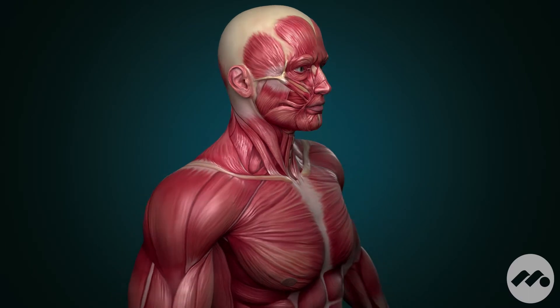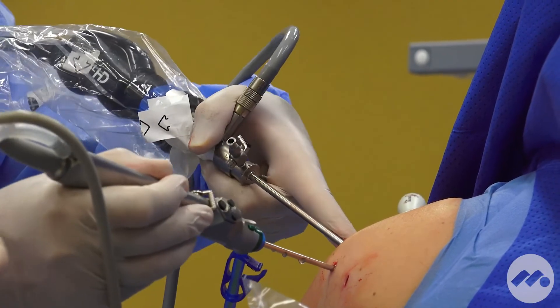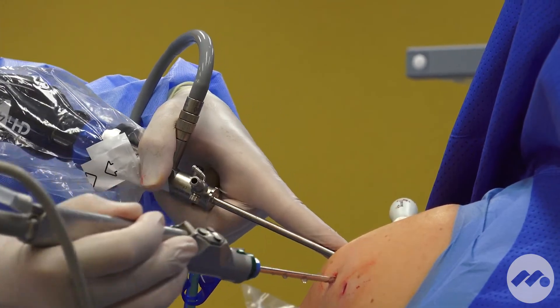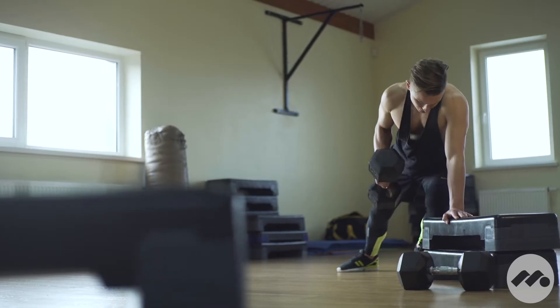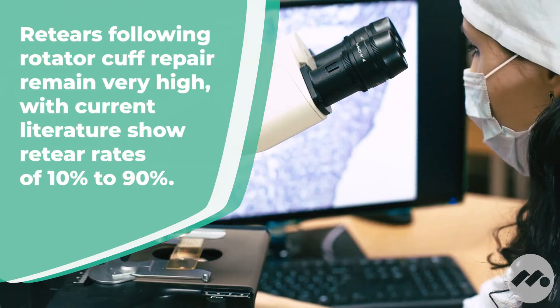One of the challenges with the rotator cuff — the muscle group that motors or moves the shoulder — is that even though we've developed fantastic ways to repair it in a minimally invasive technique using arthroscopy, repairs are fraught with retears that may occur between 6 and 12 months because the biologic environment is so challenging.